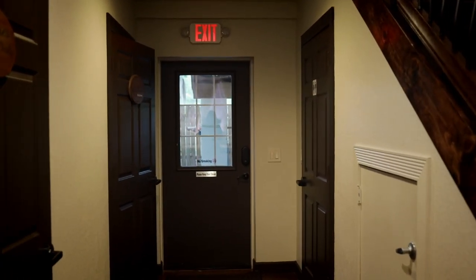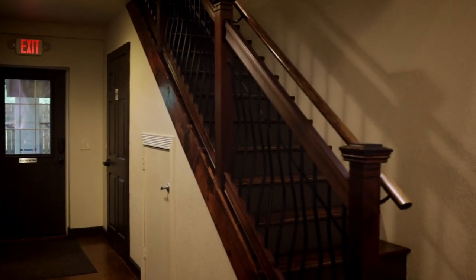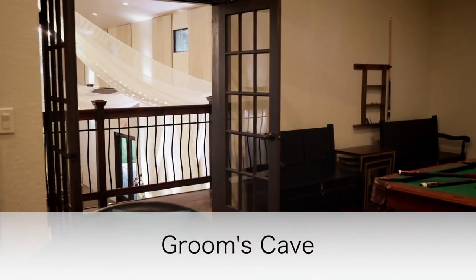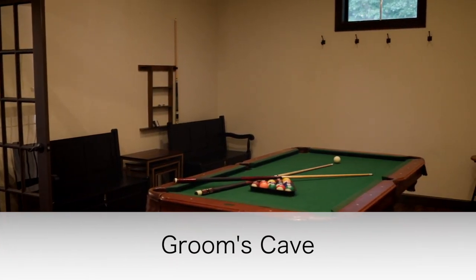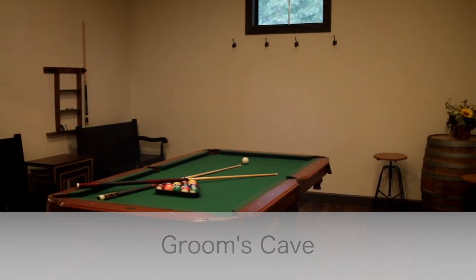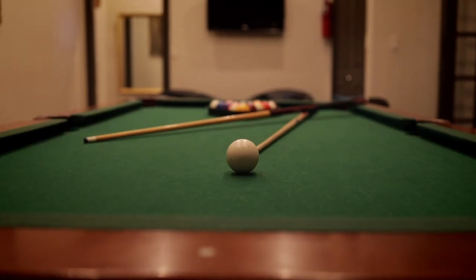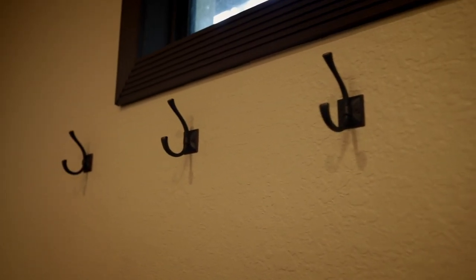We also have three guest bathrooms easily accessible to your dance floor. Upstairs we offer a groom's cave so the groom and his guys can get ready as well. In the groom's cave we have a pool table, a TV to keep everyone occupied while the girls are getting ready and starting their photos, a separate AC unit, and hooks for tuxes.